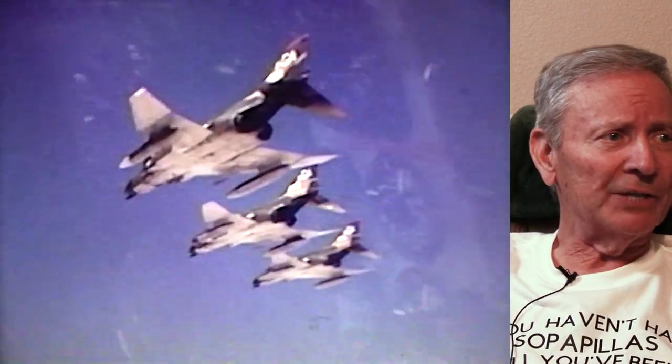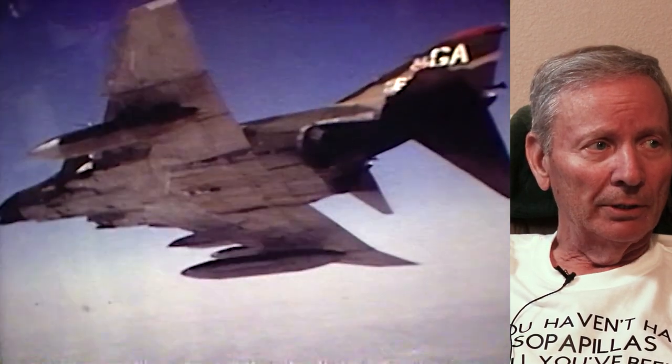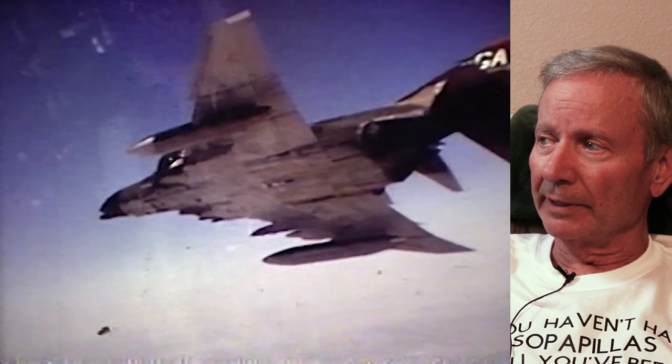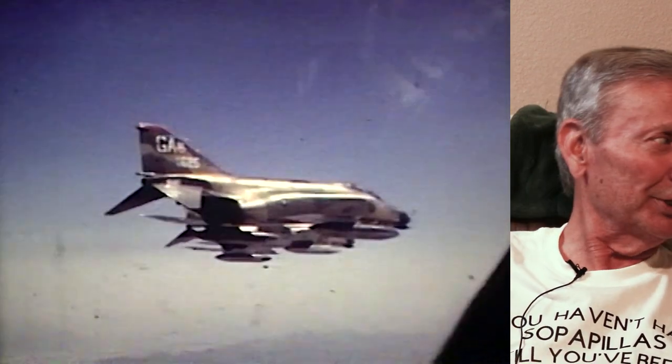If you have to land right after takeoff you would jettison those external tanks and start dumping internal fuel because you want to weigh as little as possible. If you're doing an emergency landing, otherwise you'd be going so fast because you're so heavy you might run out of runway. The F-4 had a tail hook on it, and at most runways they had the option to put up the barrier cable. Tower notified, you could come in and take the hook and land just like on an aircraft carrier, except the runway wouldn't be pitching and rolling.